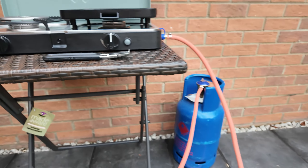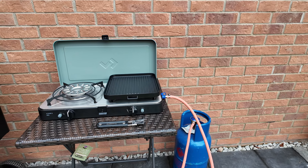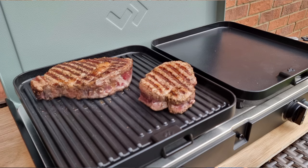Honestly, brilliant bit of kit — I'm well impressed so far. The heat output is absolutely amazing. A couple of weeks ago I did a steak on these and I got the best crust I've ever got on a steak — really, really good heat output.